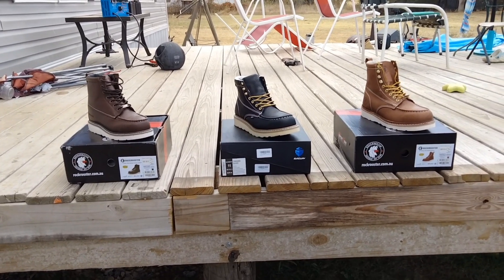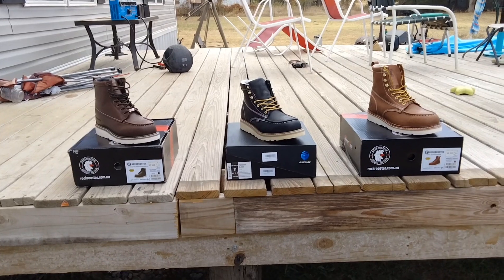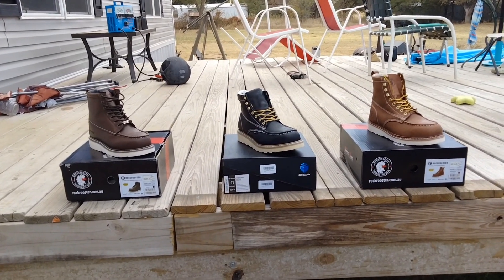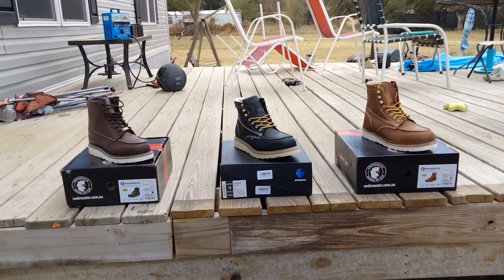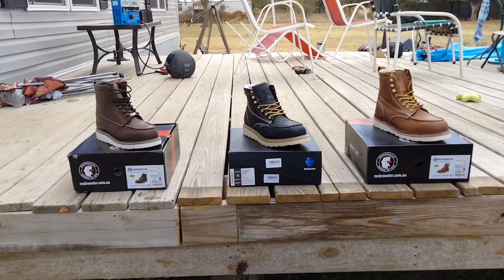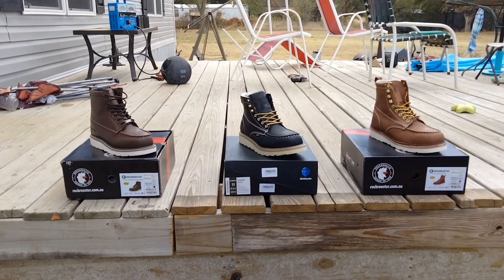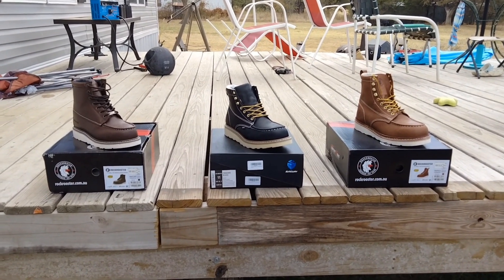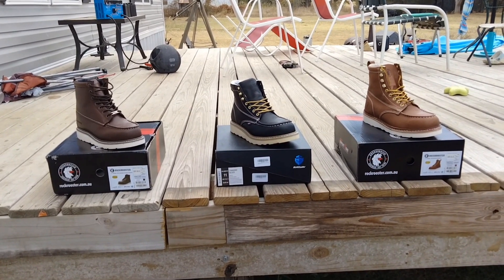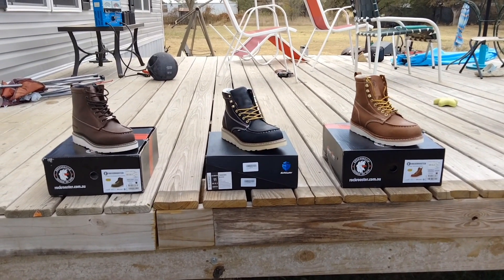I know some comments say don't buy trash boots, get Red Wings. I have Red Wings, but I can't wear them for an eight-hour shift anymore because they're getting older and I don't have $300 to get another pair. So I'm trying these out to see if I can find something sustainable to get me by six months until I've got $300. Not everybody has the money for expensive boots.